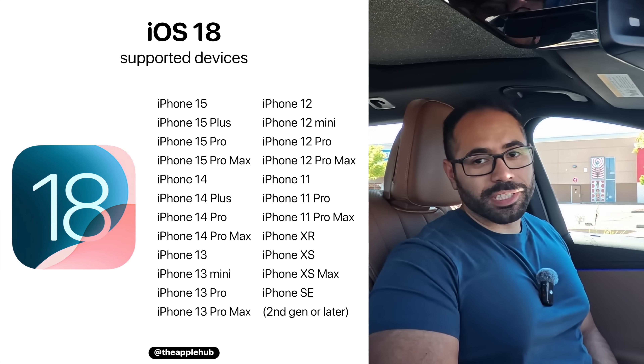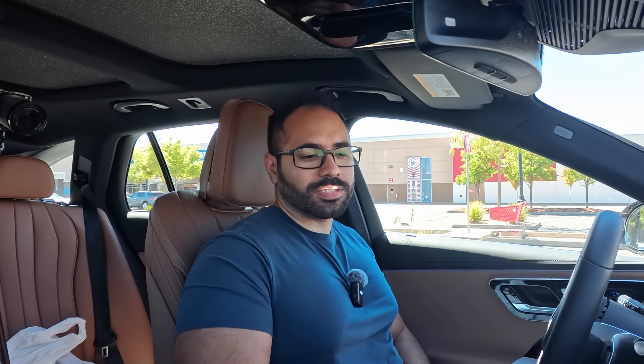In terms of Apple Intelligence, it's only the iPhone 16s as well as the iPhone 15 Pros that will receive the new Apple Intelligence. But even if you don't have an iPhone that supports Apple Intelligence, you will still benefit with the new Siri features.